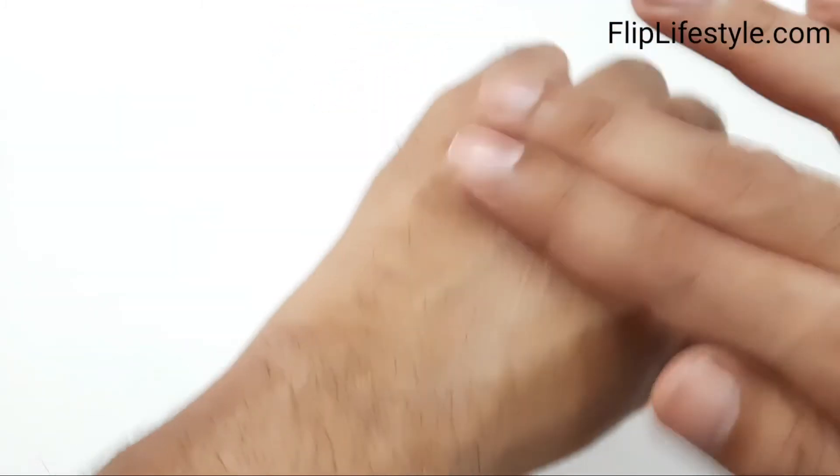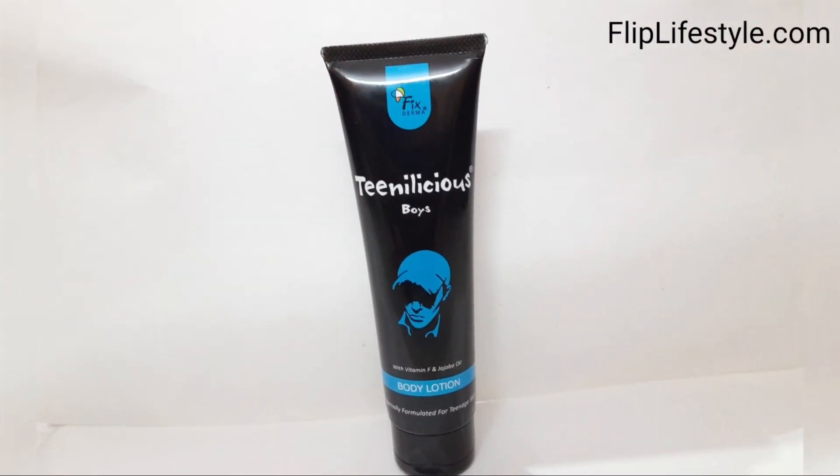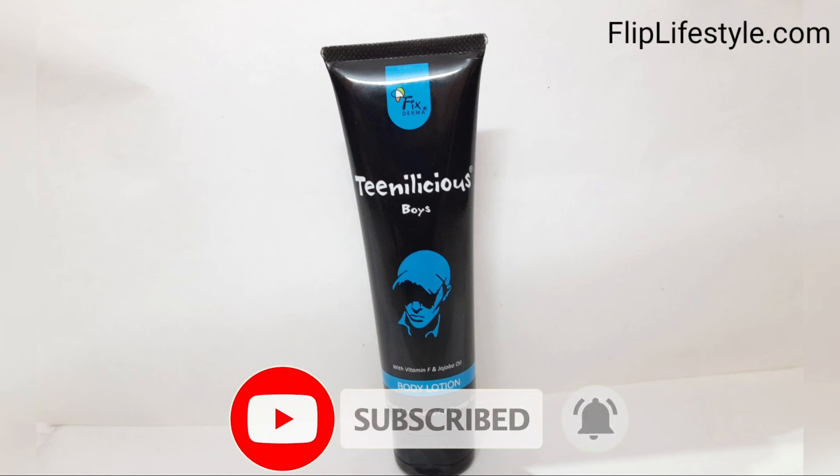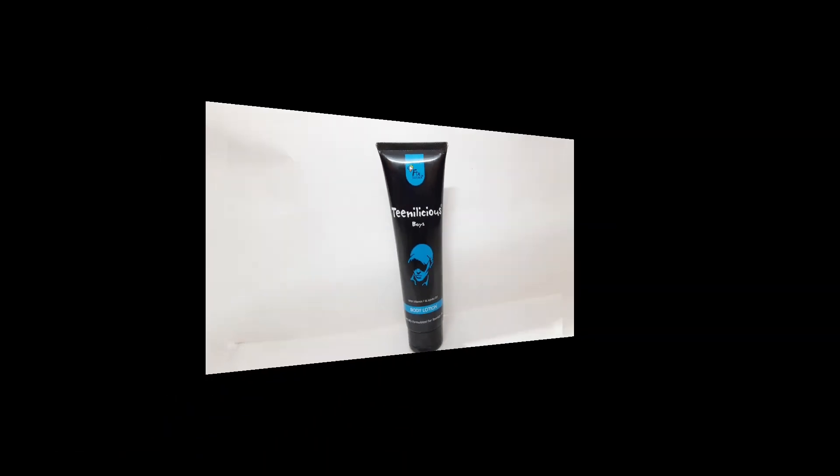Wow, it has an amazing fragrance and it will really last for a decent amount of time. Very nice fragrance — you can apply after bath or at any time as per your need. As per experience, if you are a teenage boy, you should buy this product for sure. The price is rupees 595 and it has a volume of 150 ml. Do check out the link below in the description for a discount. Thank you for watching — kindly like this video and subscribe to our YouTube channel. Have a great day ahead.